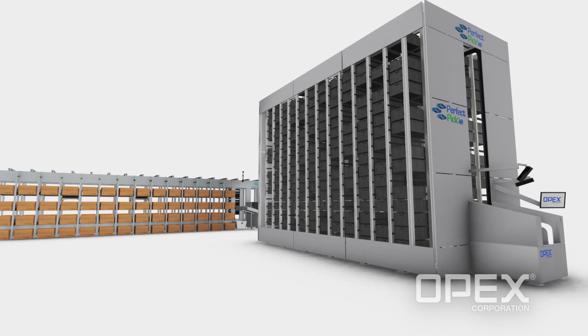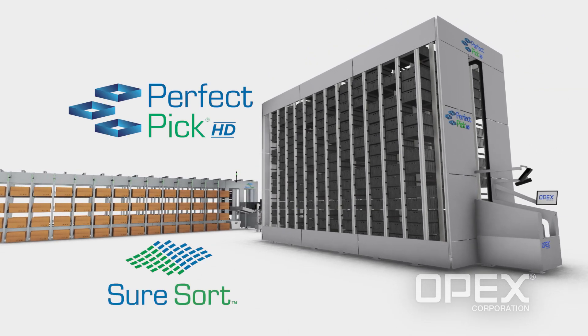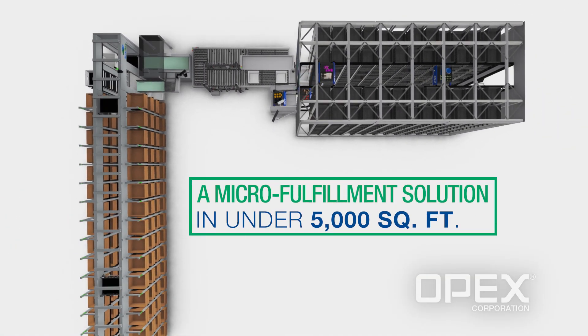When it comes to space savings, look no further than Perfect Pick HD and SureSort. Each is highly scalable and requires a small footprint, making them an ideal solution for micro-fulfillment centers.